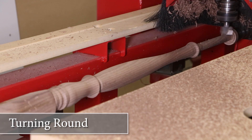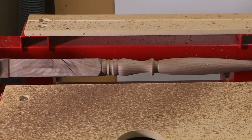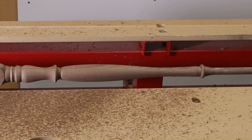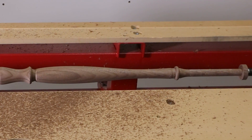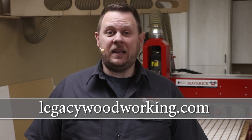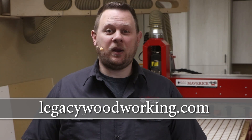We have now created a sophisticated spindle design in less than 20 minutes. This is one of many examples that prove that not all turning centers are created equal. I hope you enjoyed that cutting demonstration as well as the breakdown of the profit potential. If you have more questions and would like to learn more about Legacy CNC Systems, jump on over to our website at LegacyWoodworking.com.